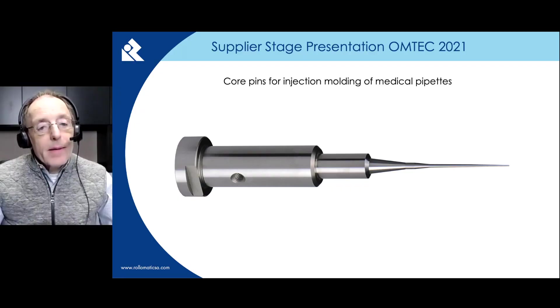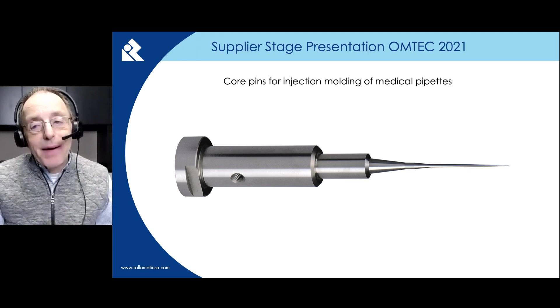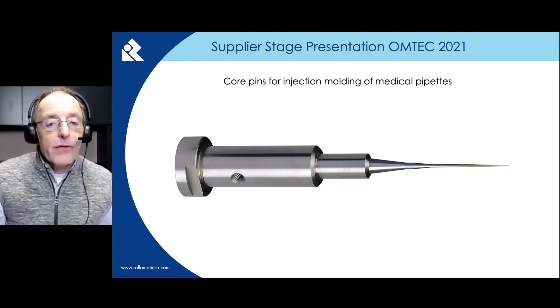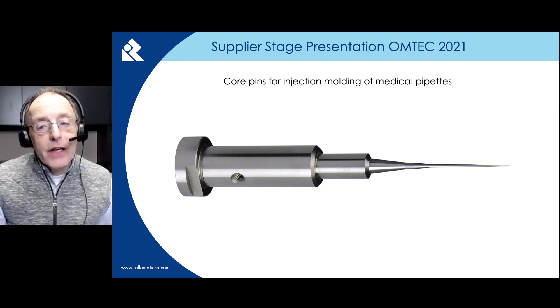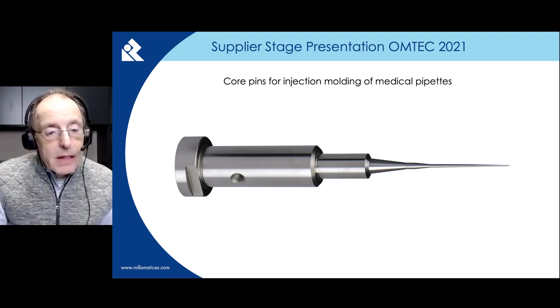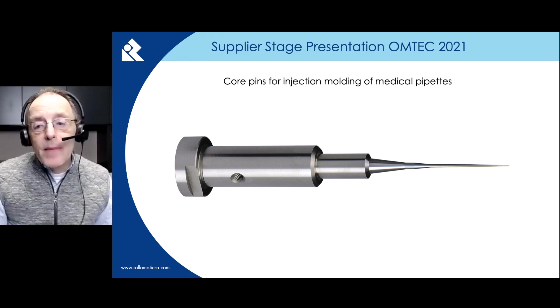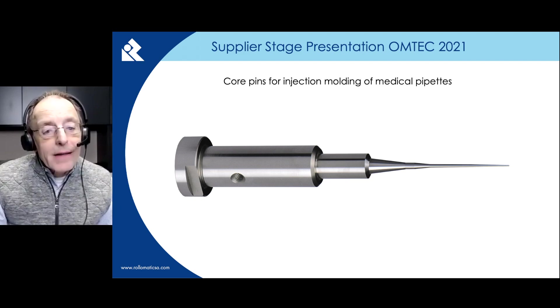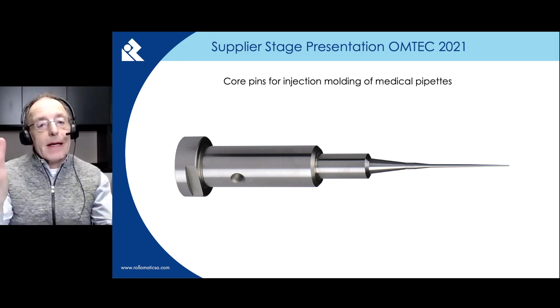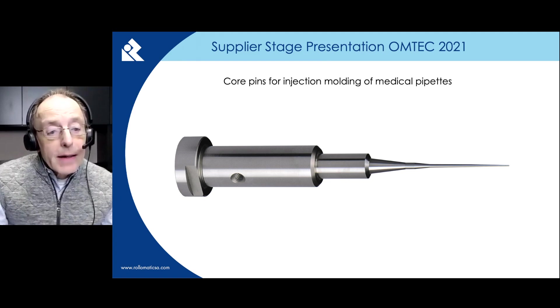This is a core pin, which is an extended or male portion of the mould that creates the internal surfaces used in plastic injection moulding, mainly in the medical industry. This particular core pin is used for injection moulding medical pipettes used in fluid sampling such as DNA and also for COVID vaccine developments. These core pins are ground on a Roll-O-Matic ShapeSmart MP50 pinch and peel grinder, and roughing and finishing grinding are performed in one pass with simultaneous engagement of both wheels, acting on the part from left to right. There is no deflection in this type of process.